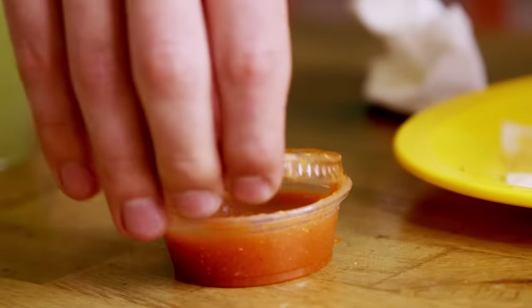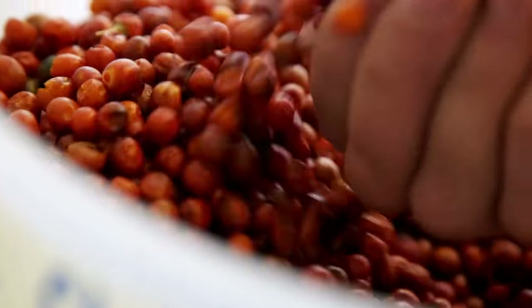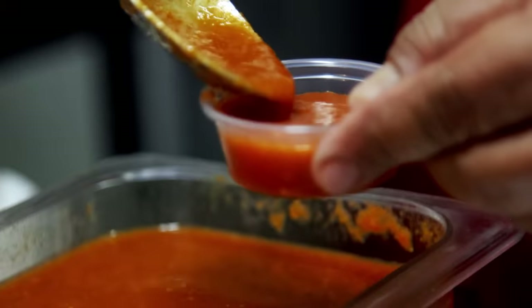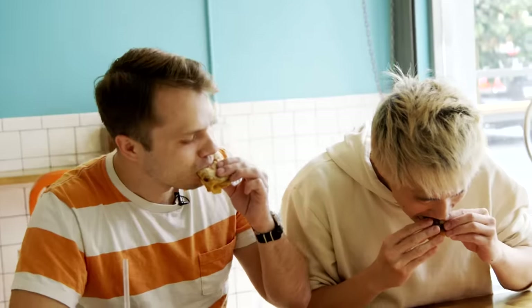Now we're gonna try it with the special salsa. Chita beans are native basically just to Sonora — kind of citrusy, has a clean bite. Let's kick it up a notch. Sweetness in the mouth and then a kick in the throat. That's very tasty. I don't want it to go away.